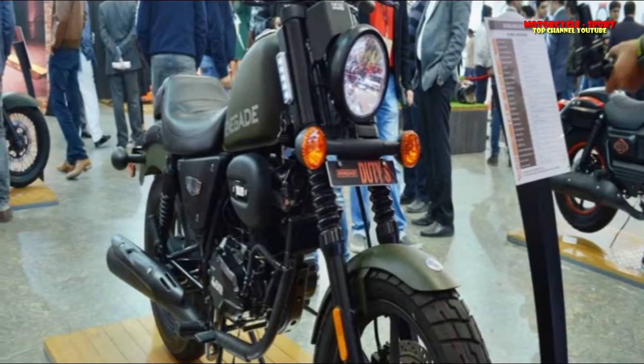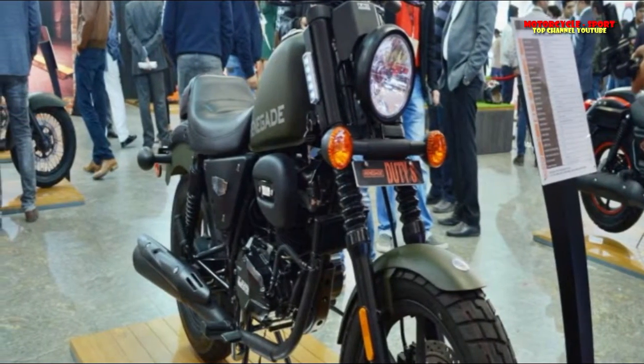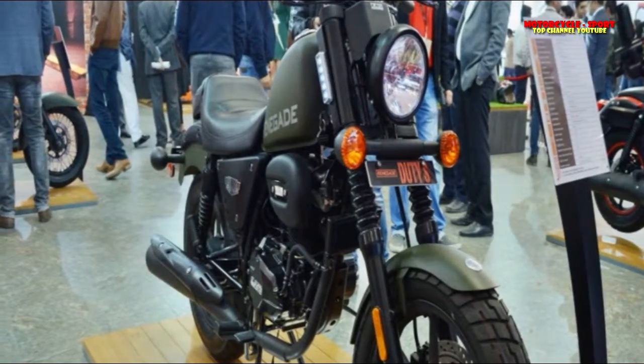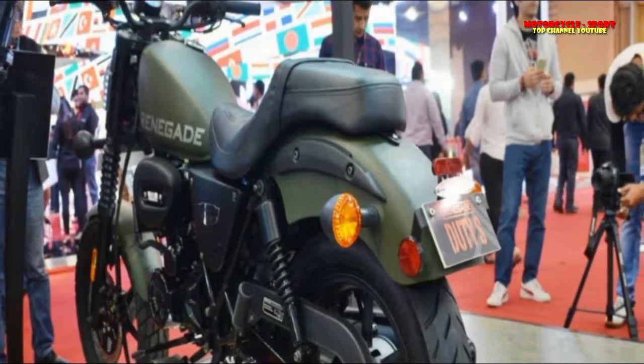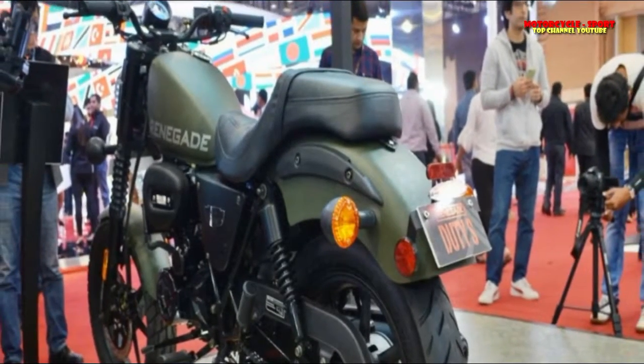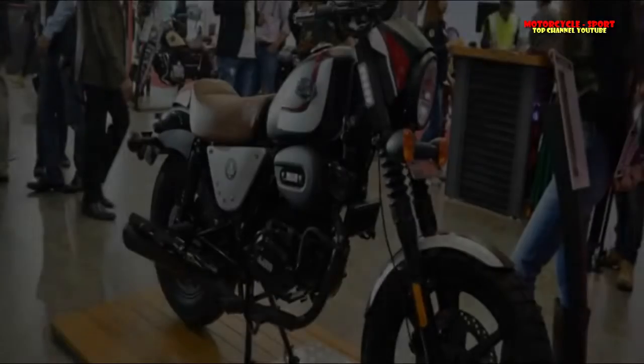The new engine makes 18 PS of power and 20 Nm of torque, and comes mated to a 5-speed gearbox. The cruiser gets an 18-inch front wheel and a 16-inch unit at the back. The suspension setup incorporates adjustable front forks and dual shock absorbers at the back. Braking is handled by a single front disc and rear drum brake.